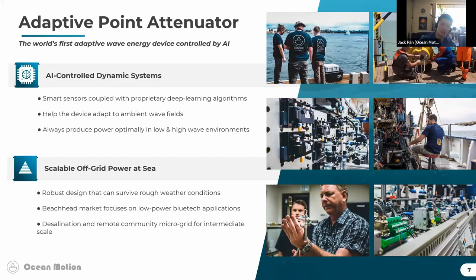Our solution is a small-scale independent power unit that can be installed on existing data buoys. The device has an AI control system so it can adapt to ambient wave conditions, meaning we can produce power in a wide range of ocean environments — we're not constrained geographically like many other wave energy devices. We're using the blue tech industry as a beachhead market to validate our technology and create a viable business at every scale.